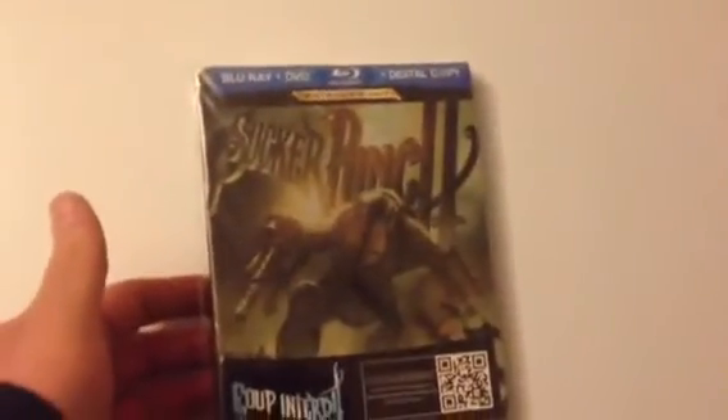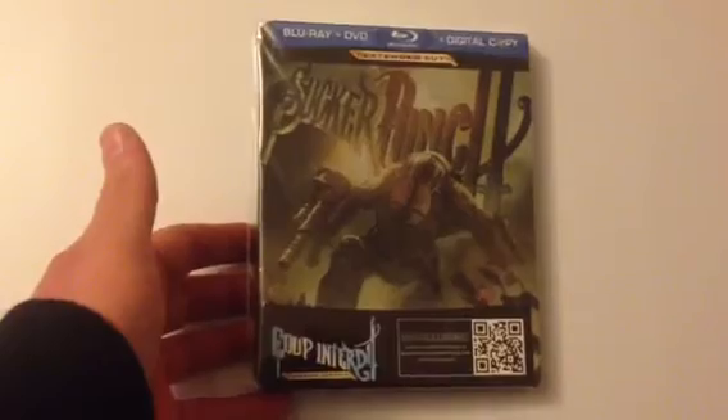This is a Future Shop release of Sucker Punch, which I had imported from the States. I haven't taken the cardboard sleeve off, but I do like this movie.